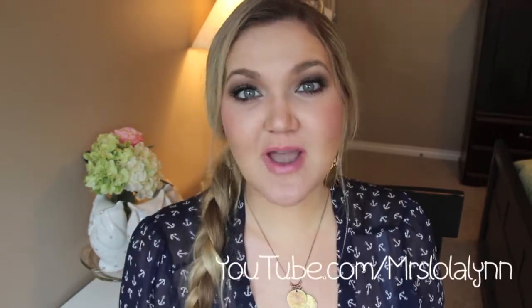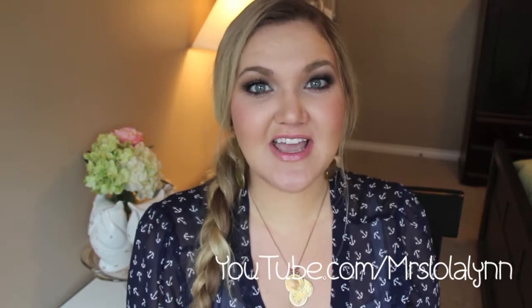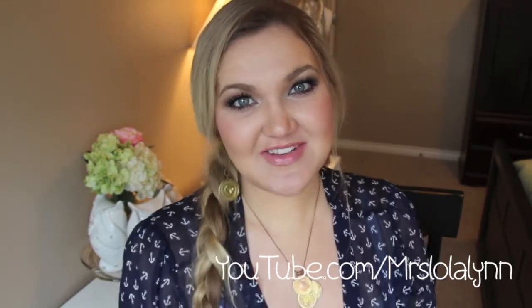Make sure you subscribe so that you don't miss any of those. And if you're interested, head over to my beauty channel at youtube.com/mrslolalin where I do makeup tutorials, hauls, tips and tricks, and all things beauty related. Thank you guys so much for watching and I will see you all in the next video.